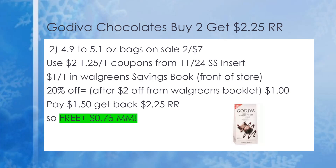Those are the five must-do deals for Walgreens starting Sunday the 15th through the 21st. If you have any questions, drop a comment below. Thanks so much for watching and I'll see you next time!